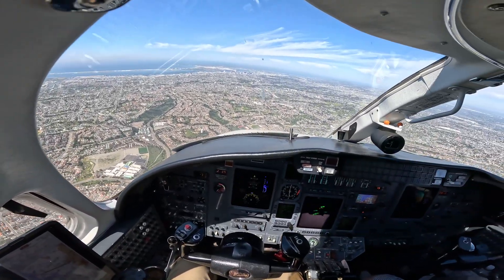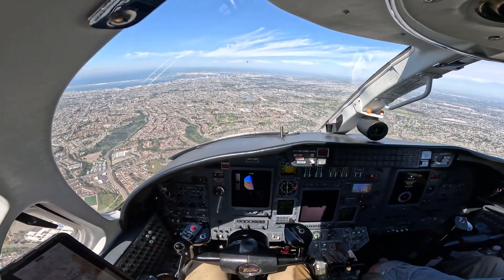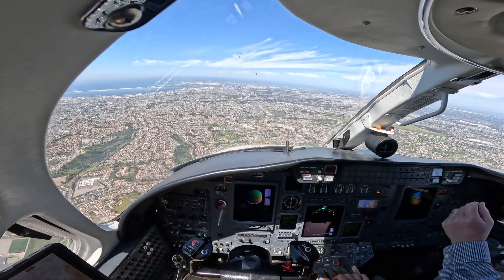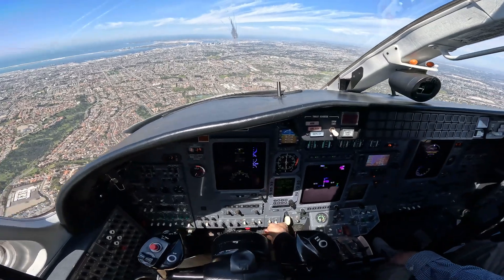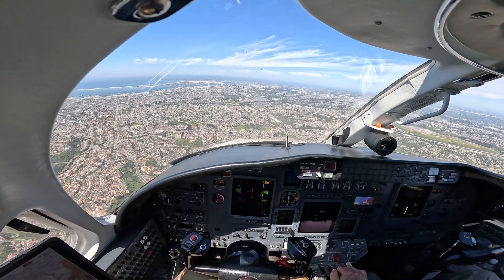27L point, 1240. Tower, Citation 611 Mike Papa, visual 27, 170 or greater, 5-mile final. Citation 611 Mike Papa, Lumber Tower, cleared — floating position 827 — cleared to land. Cleared to land, runway 27. Cleared to land, 27.